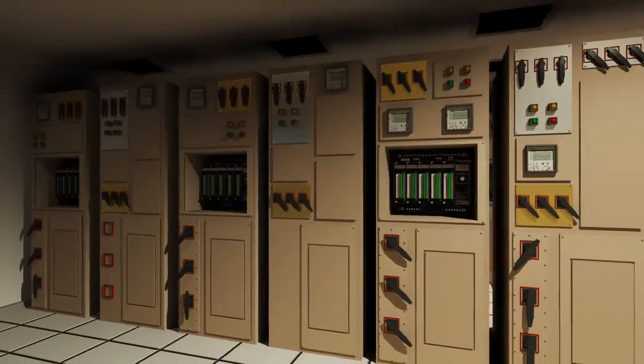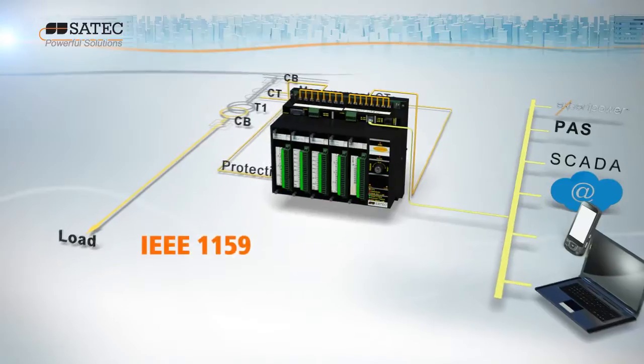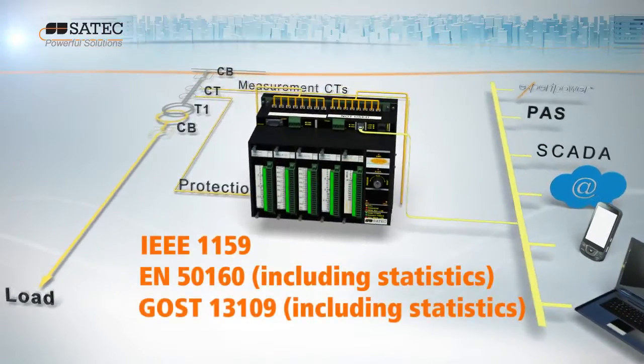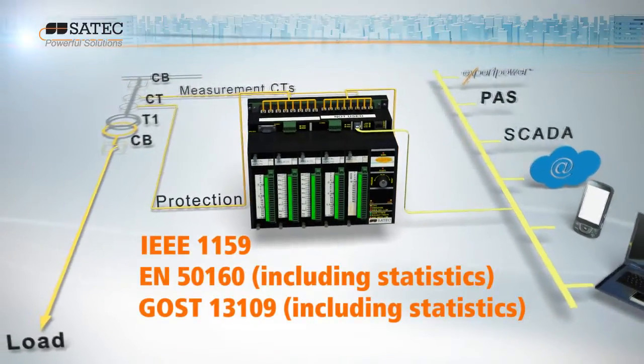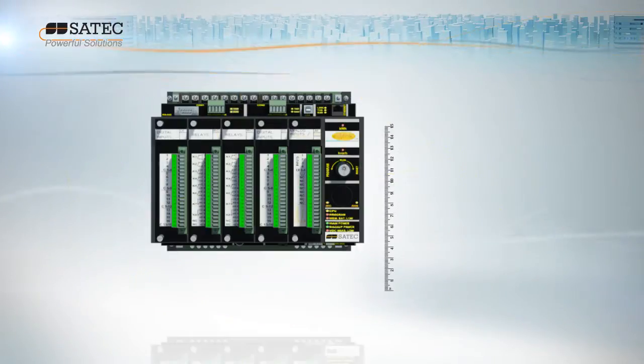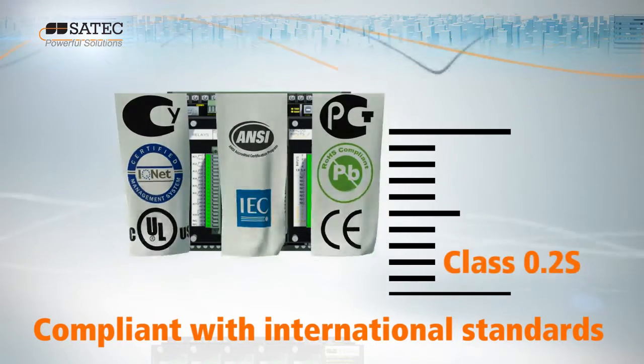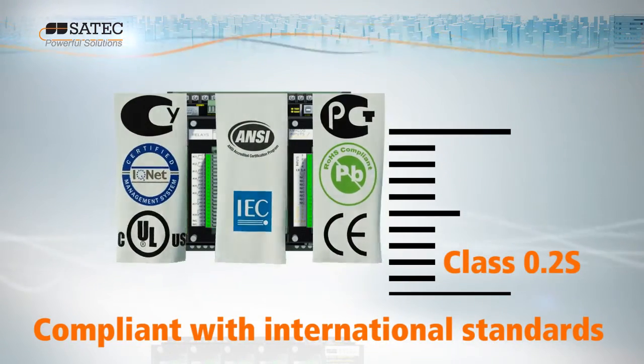SATEC's EZPAC is a Class A power quality analyzer with 10 years of field-proven success in large-scale energy management and substation automation. Accurate to 0.2s, EZPAC is compliant with the highest international standards, including ANSI and IEC.